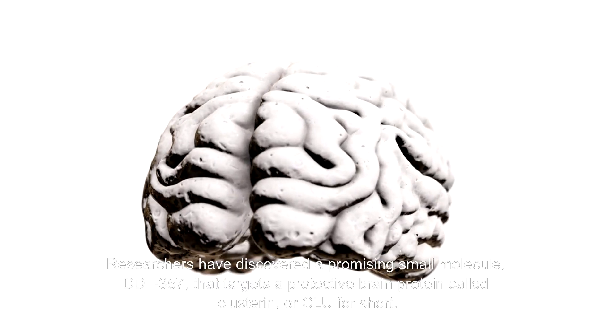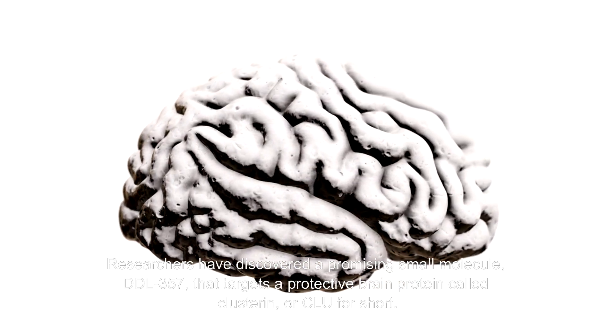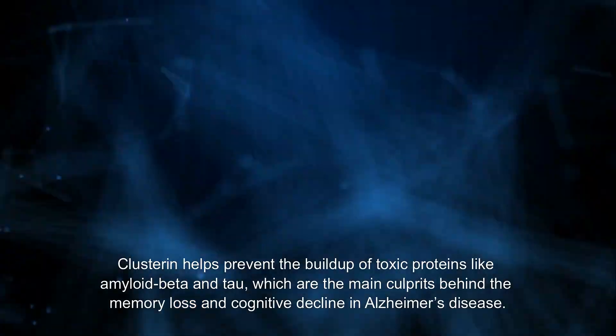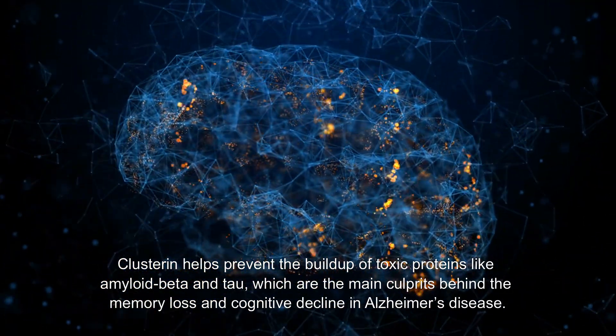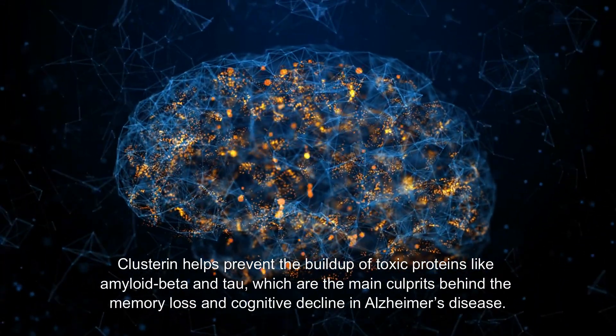Researchers have discovered a promising small molecule, DDL-357, that targets a protective brain protein called Clusterin, or CLU for short. Clusterin helps prevent the buildup of toxic proteins like amyloid beta and tau, which are the main culprits behind the memory loss and cognitive decline in Alzheimer's disease.